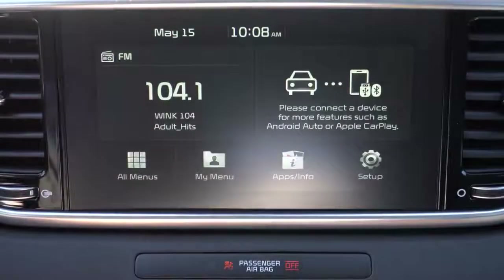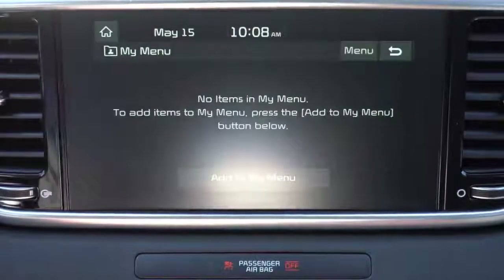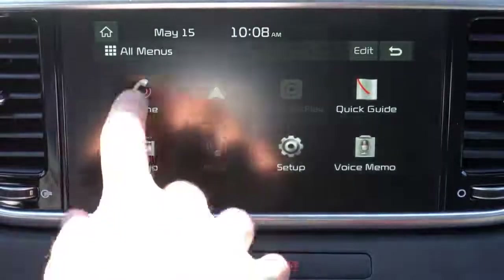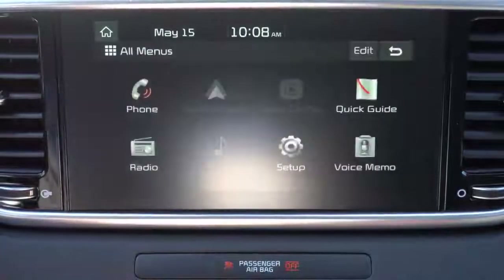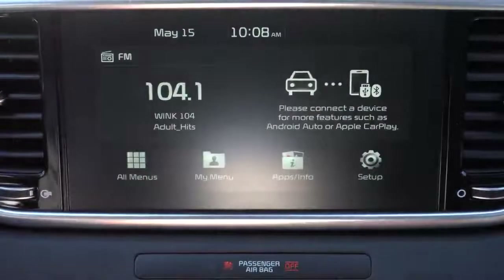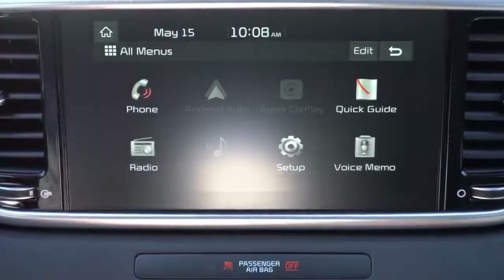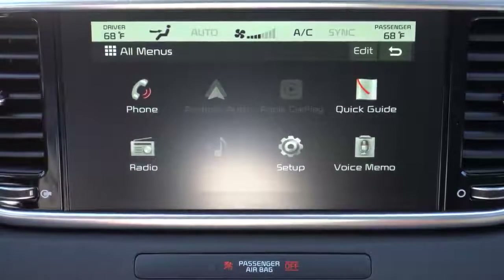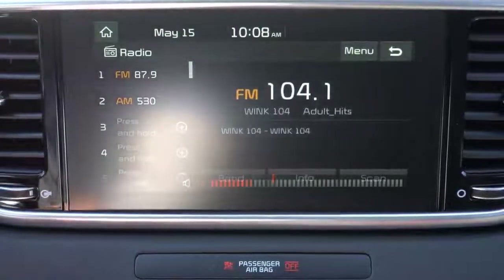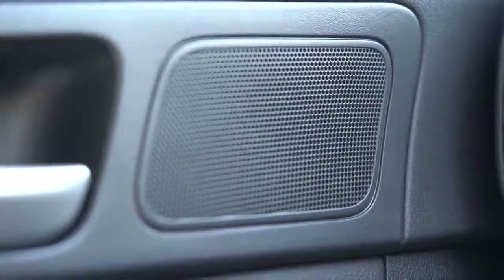The infotainment features an eight-inch color touchscreen display standard across the board, with Bluetooth, audio streaming, Android Auto, and Apple CarPlay all standard. A factory navigation system comes with the SX Turbo only, though with a smartphone you have navigation through Android Auto or Apple CarPlay anyway. Climate control settings and radio information are viewable on screen as well. For sound systems: six speakers for the LX, Nightfall, and EX, and an eight-speaker Harman Kardon system with 320 watts for the SX Turbo. We have the six-speaker system today — let's go ahead and test out the clarity.